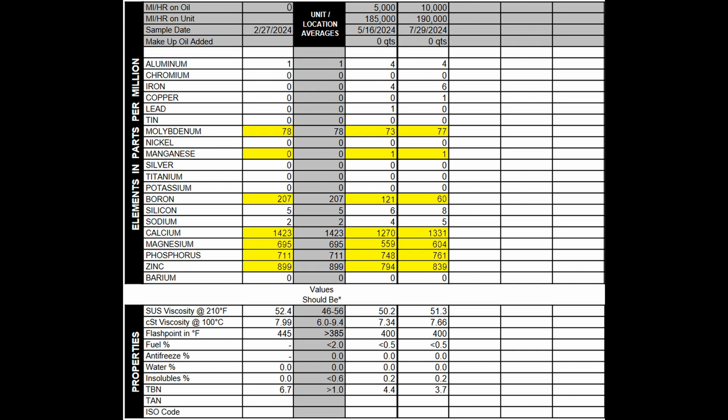The contaminants are basically silicone and sodium. Overall, pretty low. Silicone started at 5 parts per million, went to 6 at 5,000 miles and 8 at 10,000 miles. Sodium started at 2, went to 4 at 5,000 miles and only 5 at 10,000 miles. So the contaminants stayed very, very low overall.